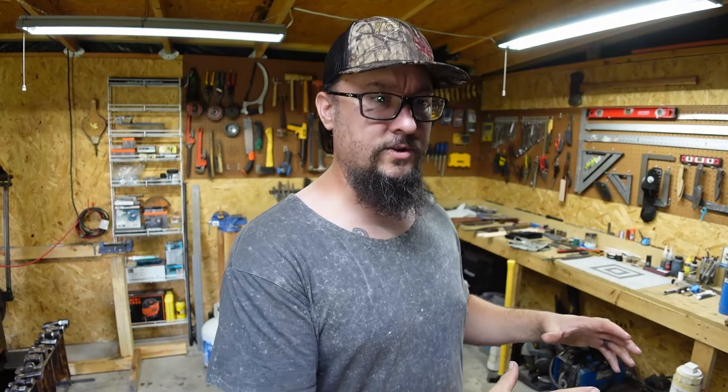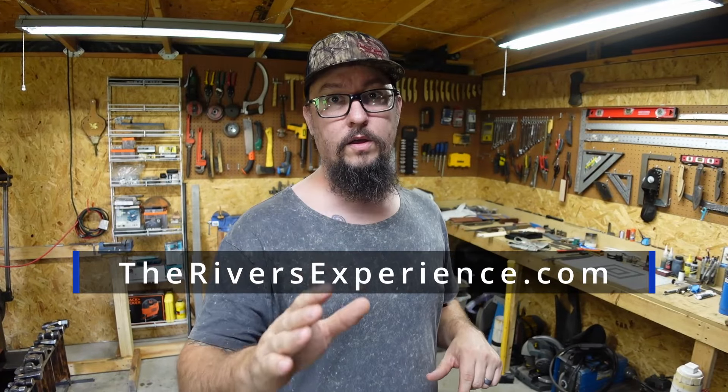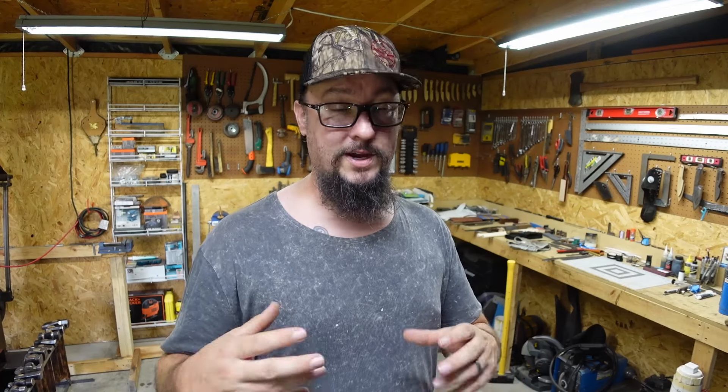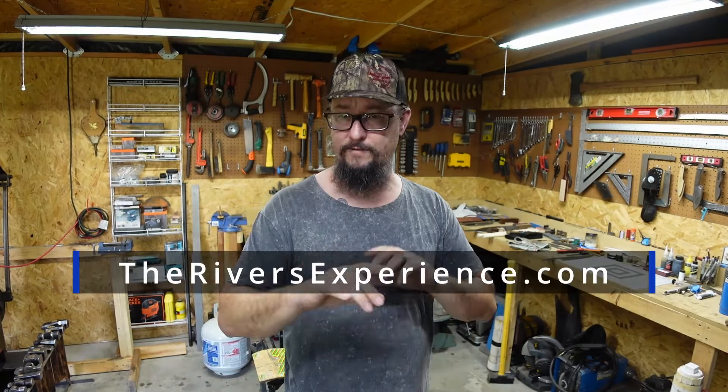Before I get into that, I do want to mention: I have a 15% off discount on my website, TheRiversExperience.com, off all the blades and the PDFs. That is a big discount — go check it out. I have a bunch of EDCs, chef's knives, choppers, all kinds of things on there. Go scoop something up.